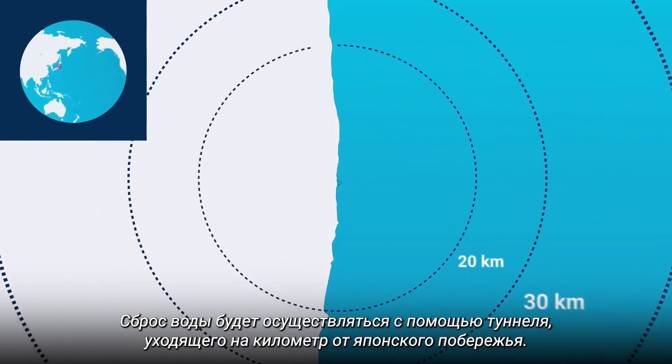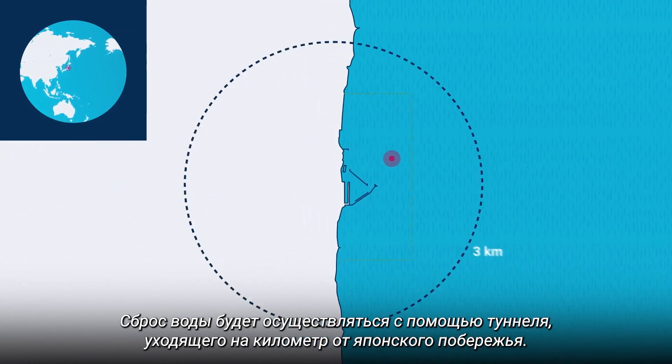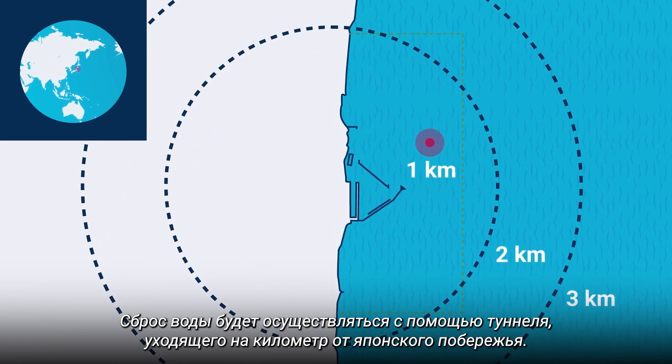The water will be released from a tunnel, a kilometre off the Japanese coast.